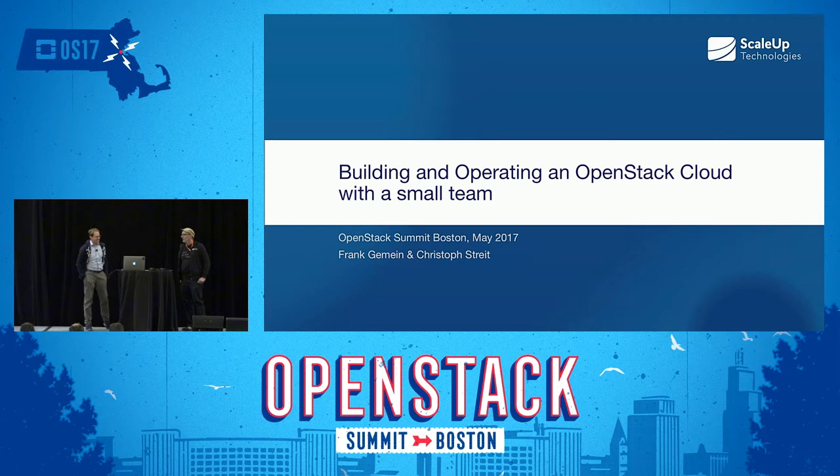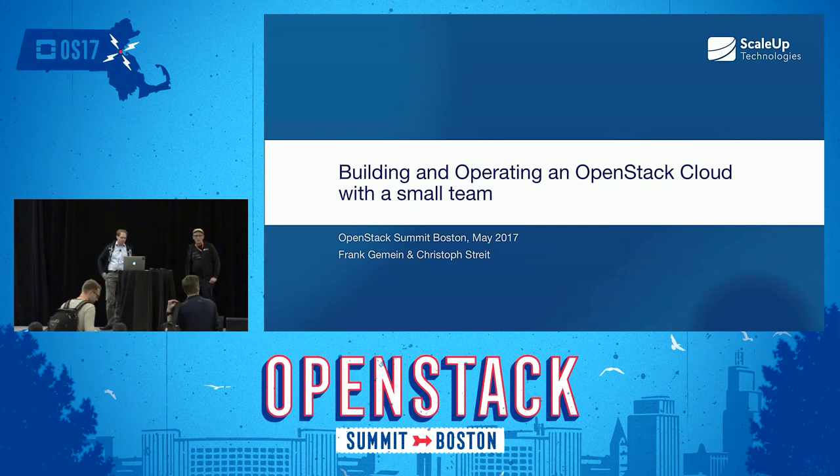Welcome. My name is Christoph. I'm from ScaleUp in Germany, and this is Frank. We are here today to talk about how we built our OpenStack-based cloud at ScaleUp, what we do to keep it running, and all of that from the perspective of being a rather small company doing it with a very small team.